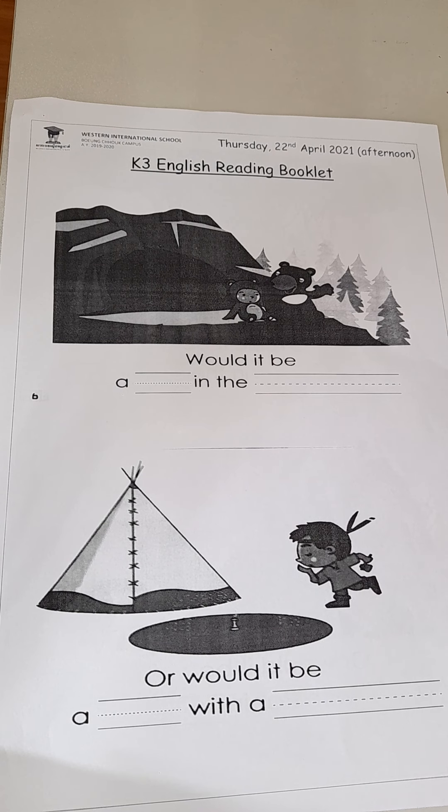We continue on with our listening activity. It's the same thing like we did in the morning. We're going to listen to the video about the person reading the book, and I want you to listen for the words and then write them in the correct blanks.